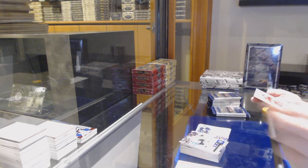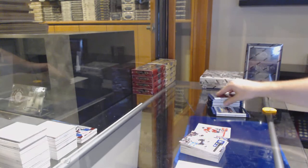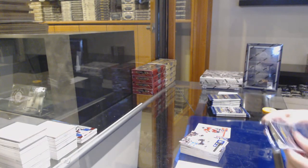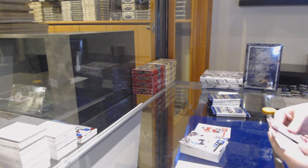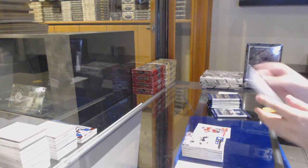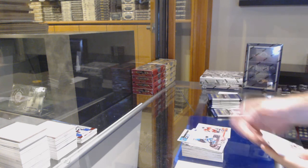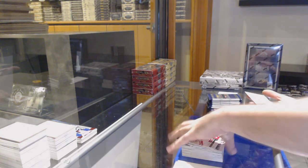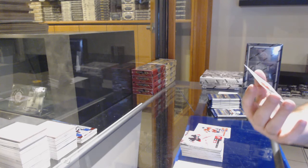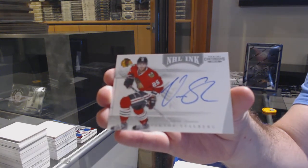Calder Contenders number 999 — Dimitri Orlov. NHL Ink for the Hawks of Victor Stahlberg.